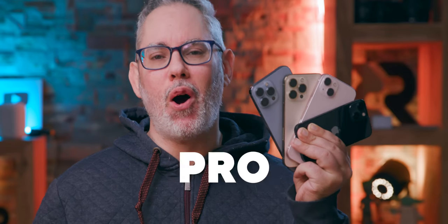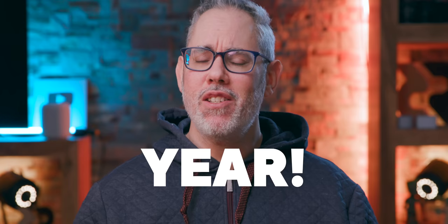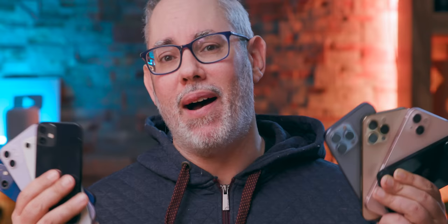iPhone 13, mini, pro, and max are here, but the iPhone 12, 12 mini, 11, and SE have stuck around for another year. So should you invest in the latest and greatest or should you save some cash on the previous generation? I'm Rene Ritchie, thanks to Ting for sponsoring. Hit that subscribe button — it's free and it helps promote quality videos like this: the 2021 iPhone Buyer's Guide.